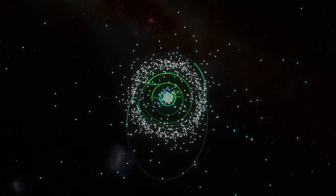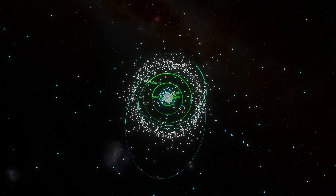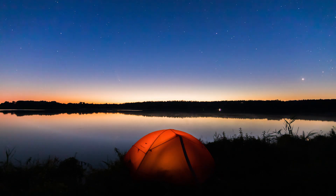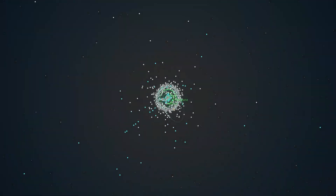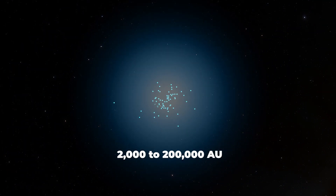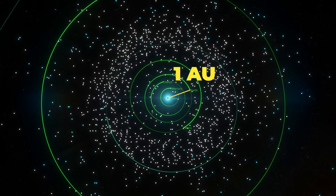Comets, on the other hand, orbit much farther away from the Sun. These icy objects have two sources. Long-period comets — those that take more than 200 years to complete an orbit around the Sun — originate from the Oort cloud, a spherical cloud of icy objects that shields the whole solar system at distances ranging from 2,000 to 200,000 AU (astronomical units). One AU is the distance from the Sun to the Earth.